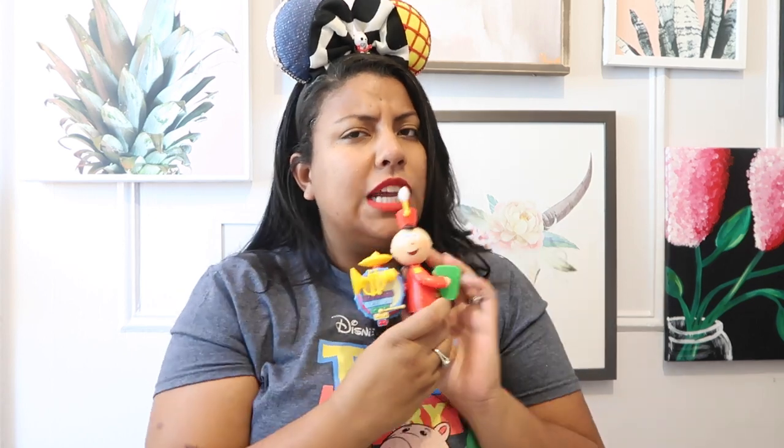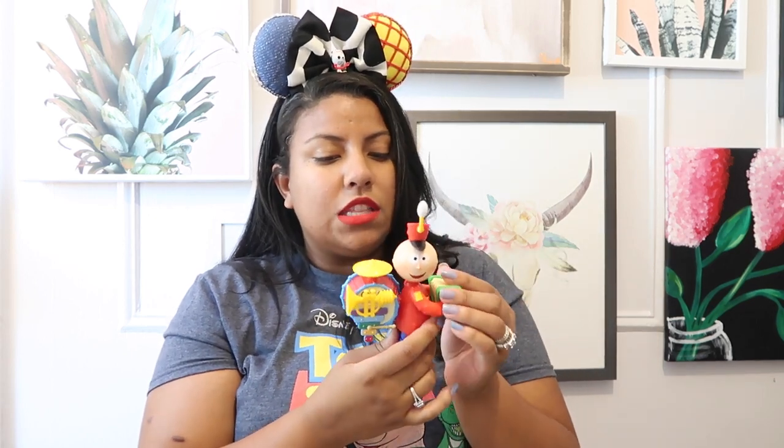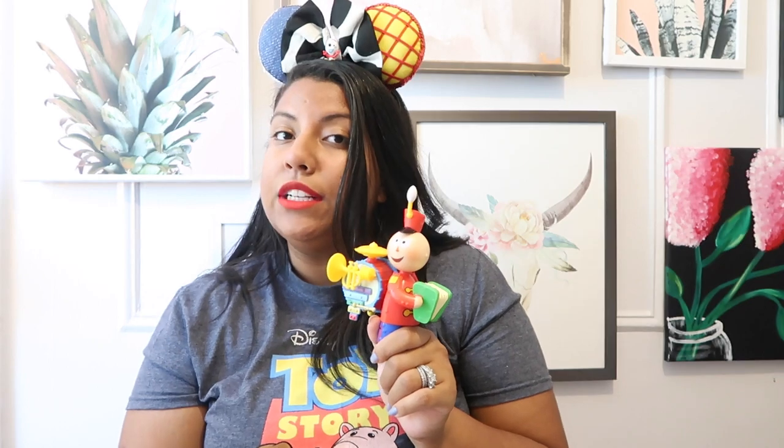The next character — honestly I don't know why I purchased him — I thought he would have a bigger role in the movie, and it's Tinny. I honestly thought he'd appear more with the other characters, but he literally just had one scene. He is very cute, but he's not a central character in the movie. Still, he's cute to have with the rest of my collection.